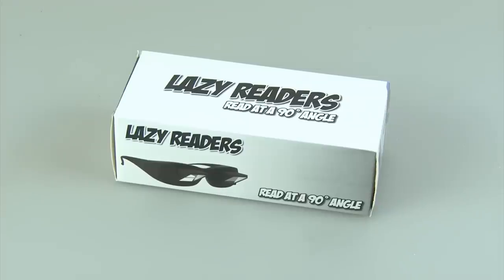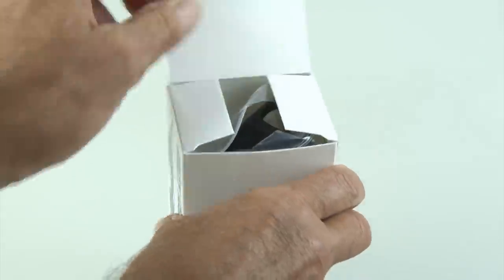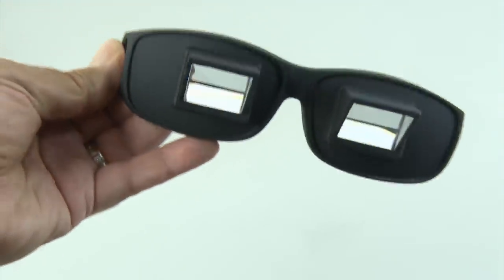Next up on our list of gadgets that could make the bedroom fun are the lazy readers. These things claim that you can read at a 90-degree angle — I assume laying on your back and reading a book — but I would be more interested in playing video games or watching TV with them. They are pretty sturdy and look like regular glasses but with mirrors in the front. Let's take them into the bedroom and check it out.